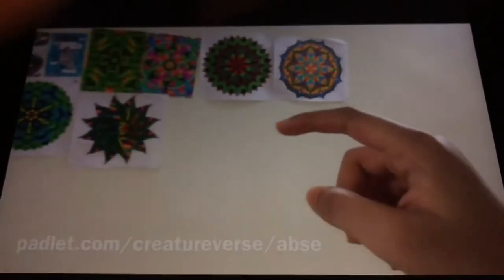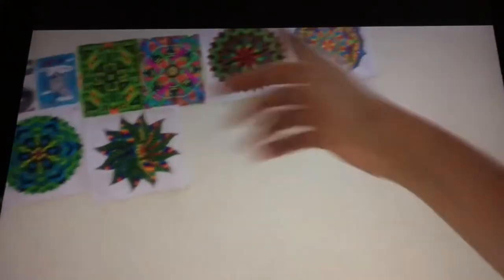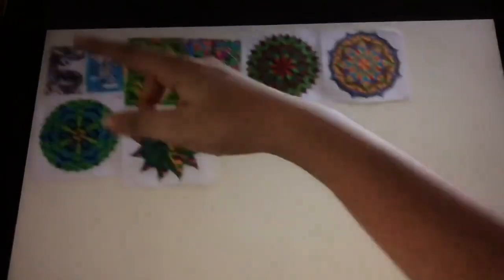Also be sure to check out the Padlet link which I just created: padlet.com/creatureverse/absc — that is for you guys to interact with each other. You can post pictures, videos, memes on creatures, and comment on them. Be sure to email me at helpabsc02@gmail.com if you want to send me paintings. This Creatureverse will keep on expanding, so be sure to like, comment, share, and subscribe to ATSC. Don't forget to click the notification bell and click 'All' so you're notified with every upload. I upload every Saturday, at least I will try. This is ATSC signing out — goodbye!